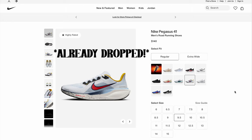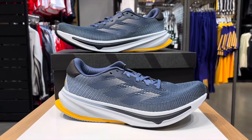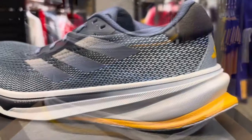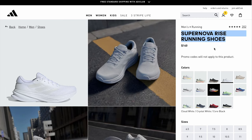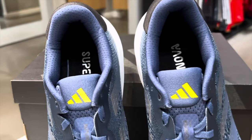Also, the Pegasus 41s are dropping very soon. Number four, I'm going to go with the Adidas Supernova Rise, featuring the Dreamstrike midsole, and this sneaker goes for $140. It has a very nice cushioning system developed with Dreamstrike Plus. This shoe looks great and is something you'll enjoy wearing on a day-to-day basis. The extra padding around the collar and tongue makes for a great combination.